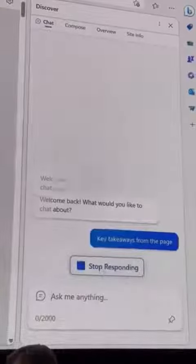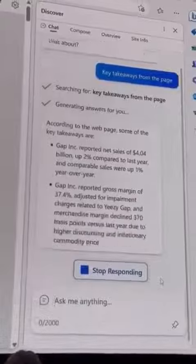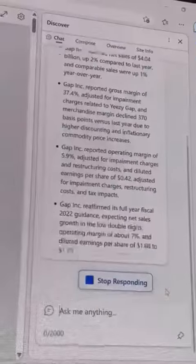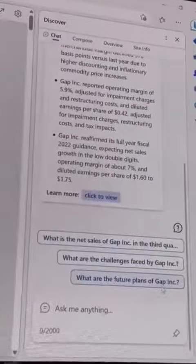So I'll just say 'key takeaways from the page.' And Bing AI can now read that PDF. Look how great — it comes up with a summary of the key points, their earnings, and the fact that it's going to reaffirm full year guidance.